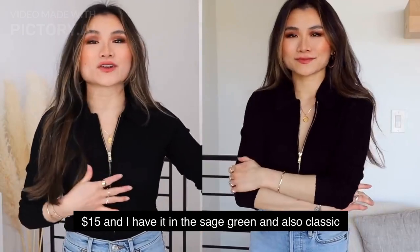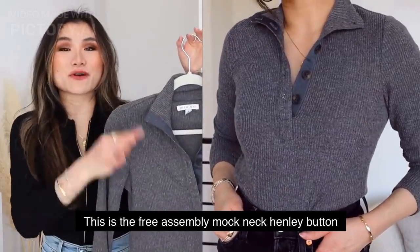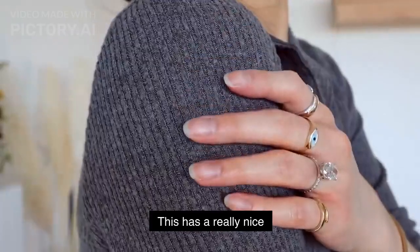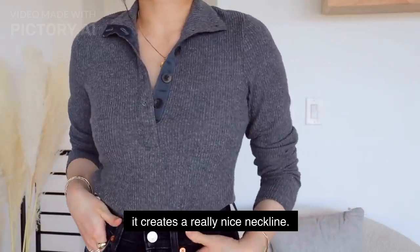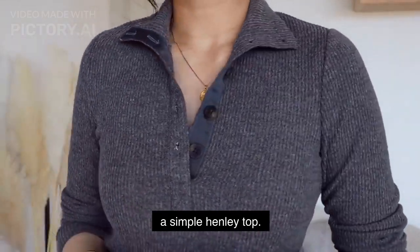For a cute wintry base layer top, this is the Free Assembly mock neck henley button top — a great first layering piece for winter. It has a really nice soft fuzzy exterior within the ribbing. I love it because it creates a really nice neckline — it almost feels like a sweater but light and versatile like a simple henley top.